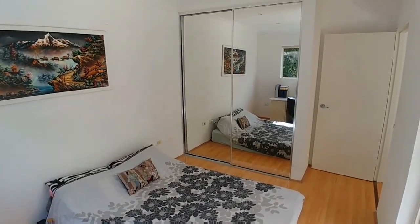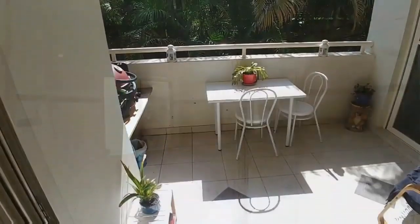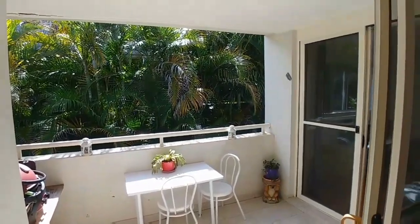The main bedroom also features a nice mirrored built-in robe, and we can see a lovely full bathroom ensuite in here. Outside there's a really lovely patio area with a beautiful leafy outlook — nice and private.